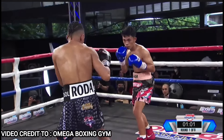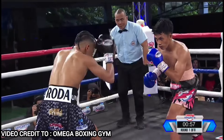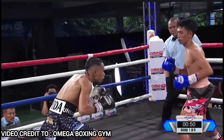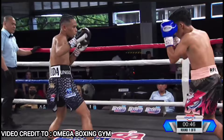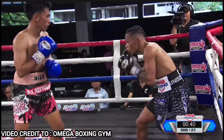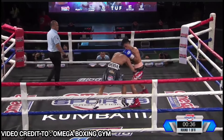He's forcing Nyer to backpedal, go against the ropes. He needs to throw something. You know the big difference here is that Nyer is a little bit flat-footed while Roda is moving really well, using his feet, using his angles and distance. So tingnan natin how that will translate into this fight. Good hook to the body there by Roda. Nyer goes for a flurry. However, very good defense there by Ramil Roda.